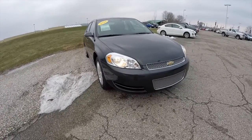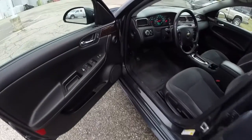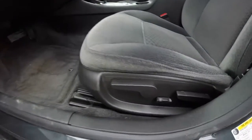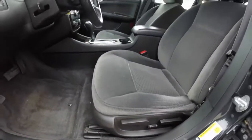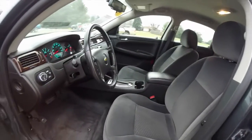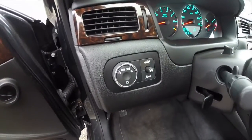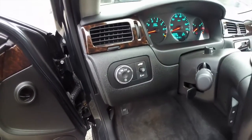Let's go take a look at the interior. Inside we have power windows, power mirrors, and power door locks. We've also got a 6 way power driver's seat. Automatic headlamps, trunk release, and traction control.